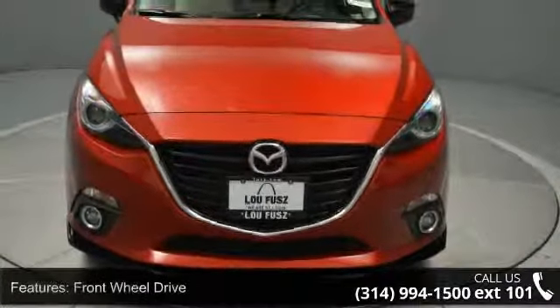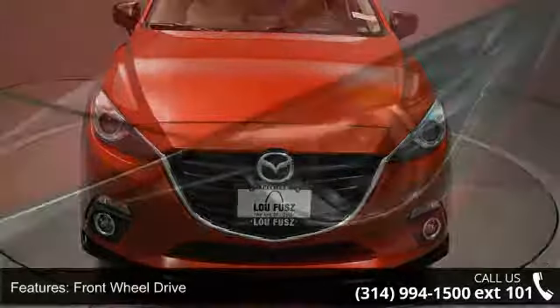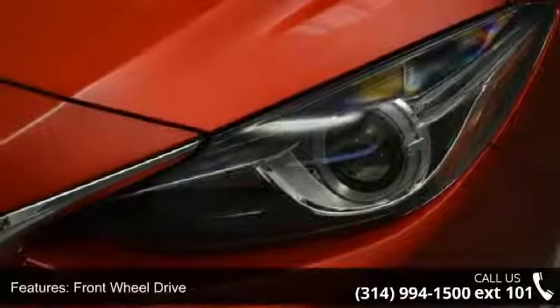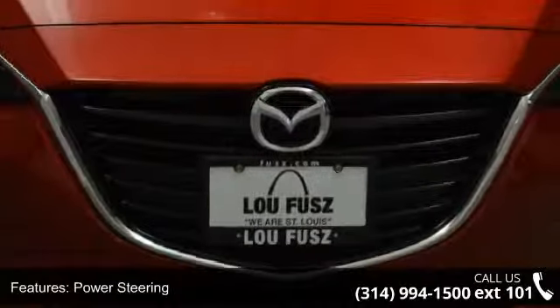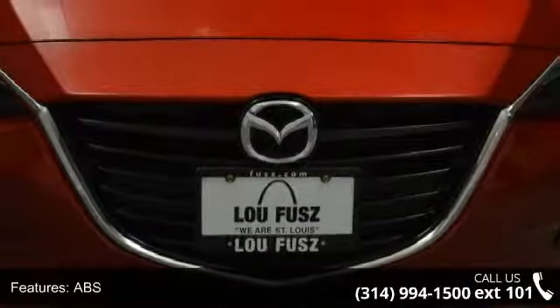Enjoy these notable features: front wheel drive, power steering, ABS, four-wheel disc brakes, brake assist, aluminum wheels, rear defrost, rear spoiler, power door locks and fog lamps.